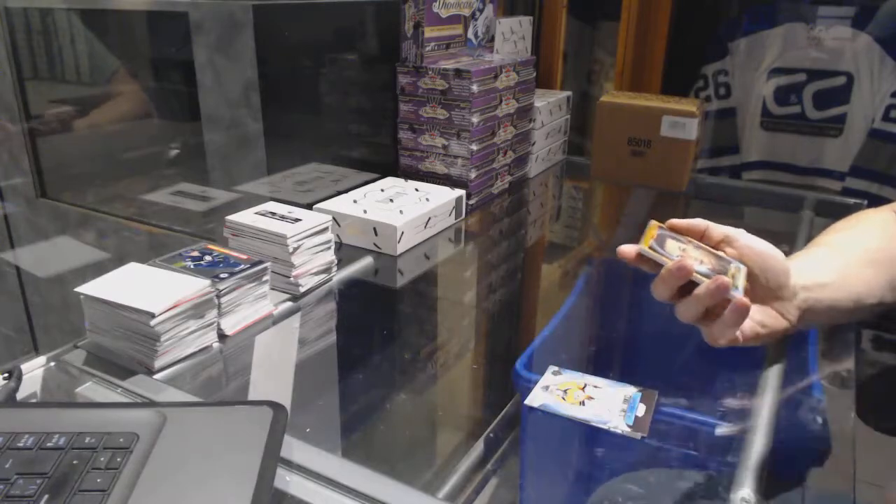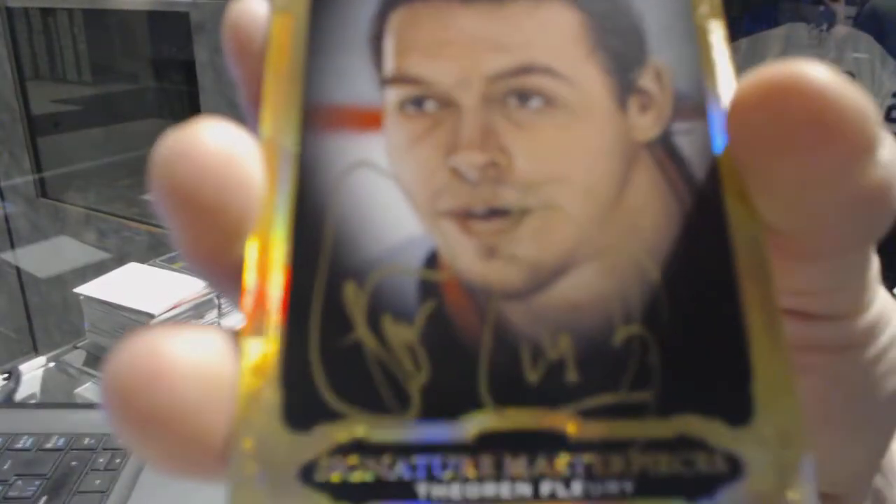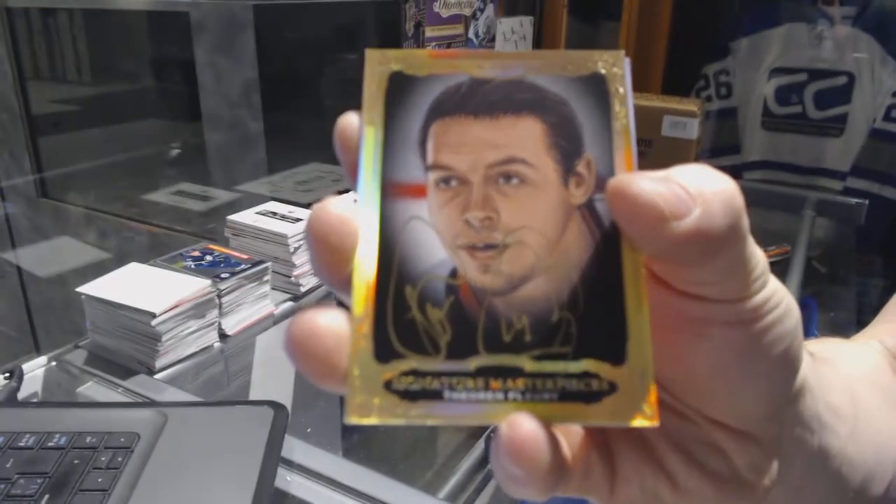Merrick Mizanich. We've got a signature masterpieces for the Calgary Flames Theo Fleury.